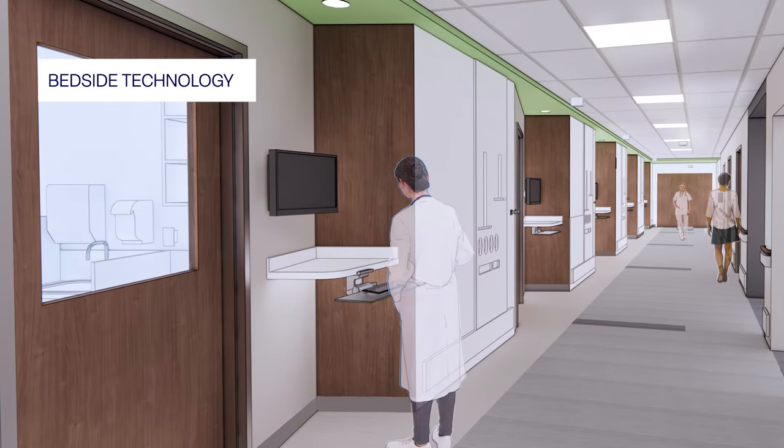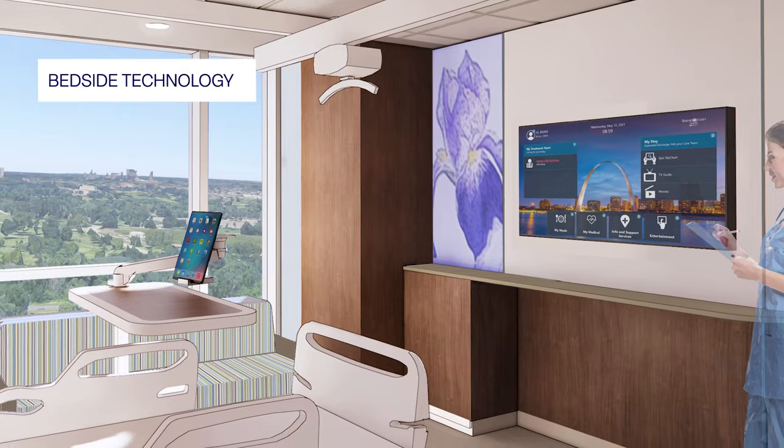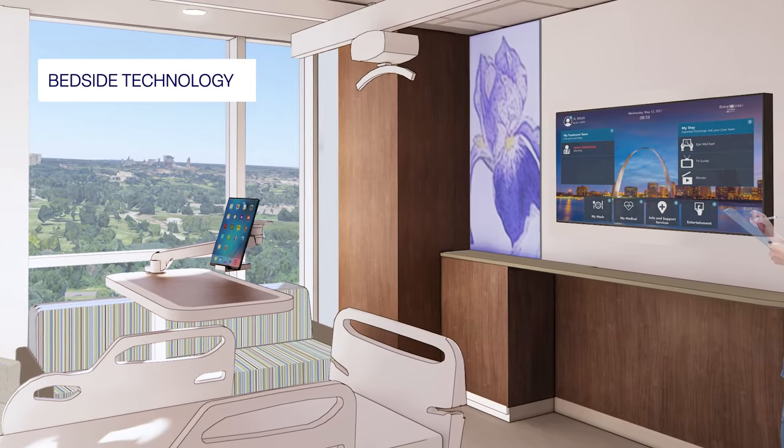One of the things that sticks out the most is how we have implemented state-of-the-art technology at the patient's bedside, and what this will do is allow clinical team members to spend more time with the patient at the bedside.